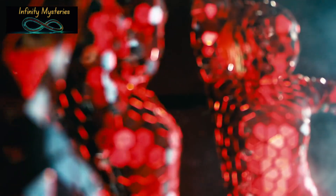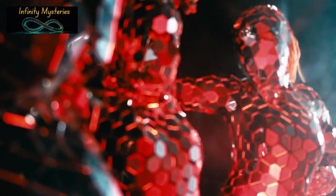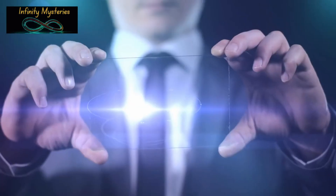The existence of human clones would also raise profound ethical and philosophical questions — what would it mean for our understanding of identity, individuality, and human rights?